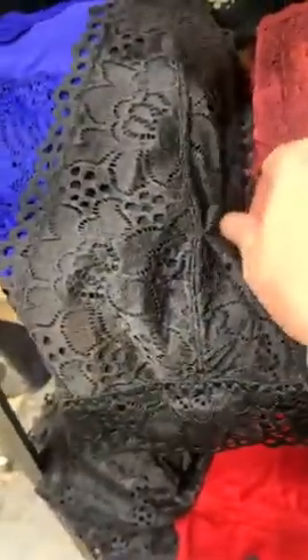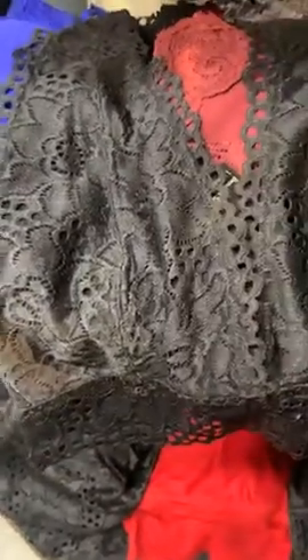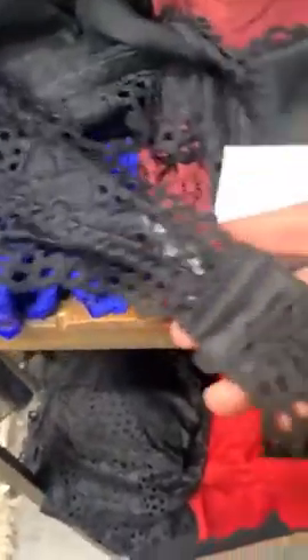We also got in a black lace bralette — it's a halter style. These don't have support and are meant to go over your existing bra. The lace will show on a V-neck or similar. This one has an adjustable back, which is really nice. We have it in 1X, 2X, and 3X, and it's just $10.